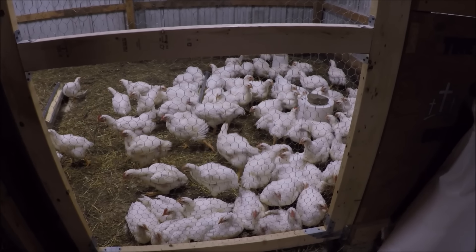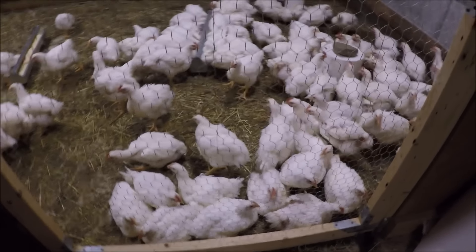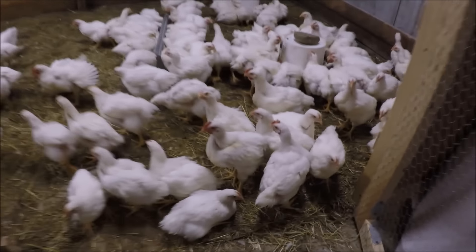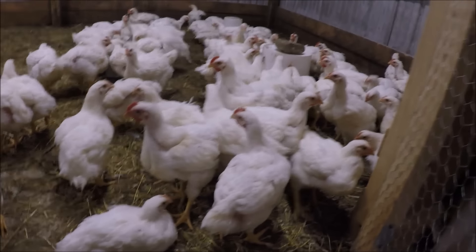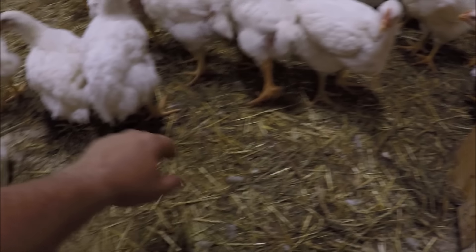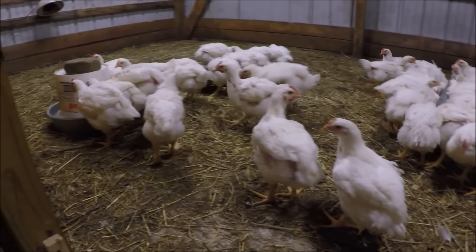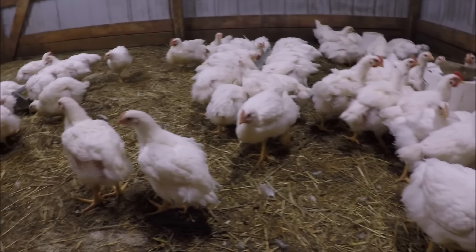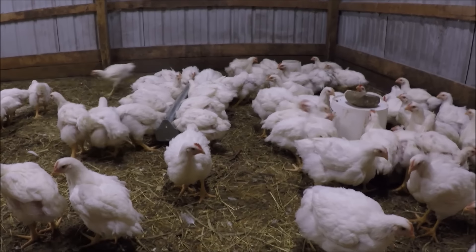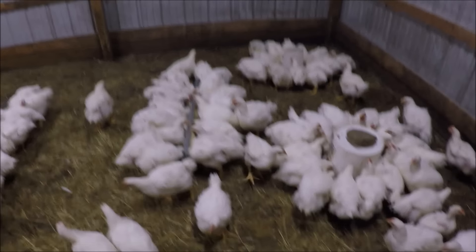It is week number five - actually it's a little over five weeks, about five and a half. I didn't get a chance this last weekend to do a video. But as you can see they are just getting big. Just look at my hand compared to them so you can see how big they are. They eat so much food it ain't even funny. They are overtaking the coop now. We are approximately two and a half weeks from butchering day.